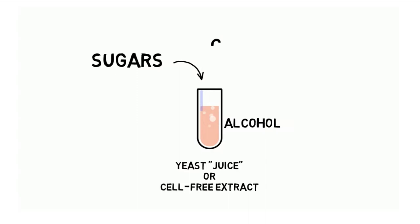You could give it sugars, and it will make alcohol and emit carbon dioxide. In essence, this non-living extract was eating and breathing, and its breathing actually continued for days.